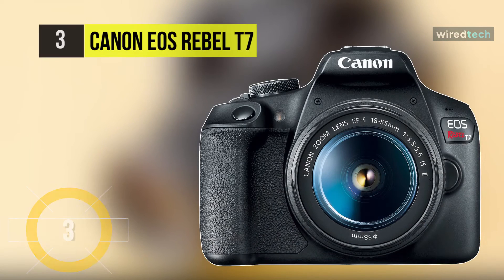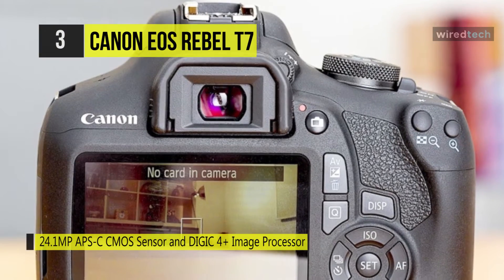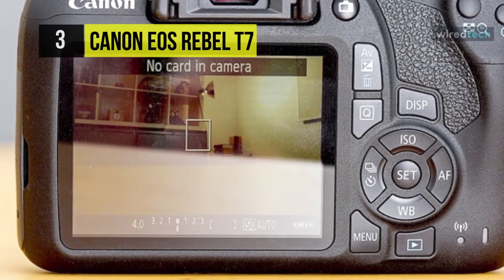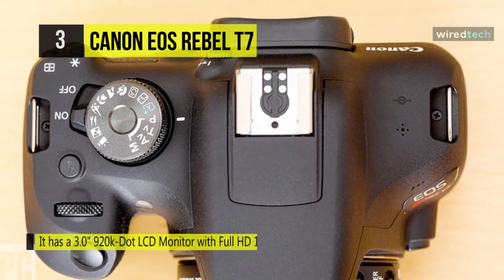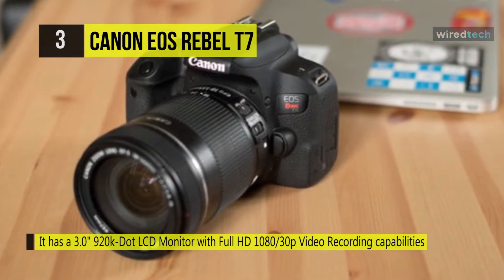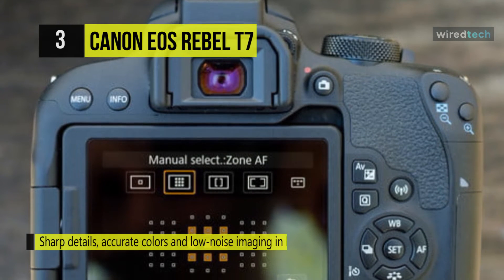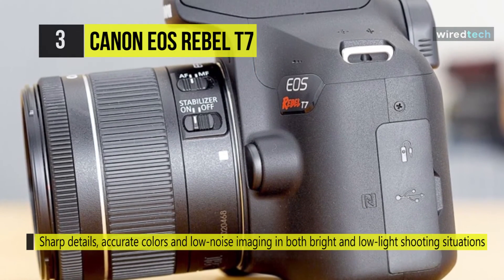The Canon EOS Rebel T7 is a sleek entry-level DSLR featuring versatile imaging capabilities and a helpful feature set, incorporating a 24.1MP APS-C CMOS sensor and DIGIC 4+ image processor. It produces high-resolution stills with notable clarity, reduced noise, and a flexible native sensitivity range from ISO 100 to 6400 for working in a variety of lighting conditions. The sensor and processor also afford shooting continuously at up to 3 fps, as well as full HD 1080/30p video recording. The rear 3-inch 920K dot LCD offers a bright, clear image, and built-in Wi-Fi with NFC allows wirelessly sharing imagery to a linked mobile device. It features a 9-point face detection autofocus system incorporating a single cross-type point for high focusing accuracy in mixed and low-contrast lighting conditions.